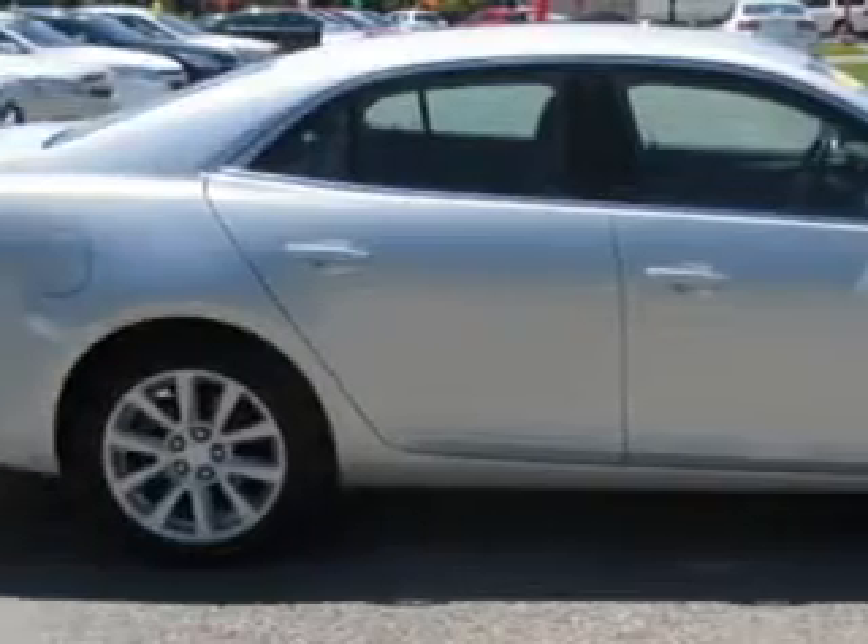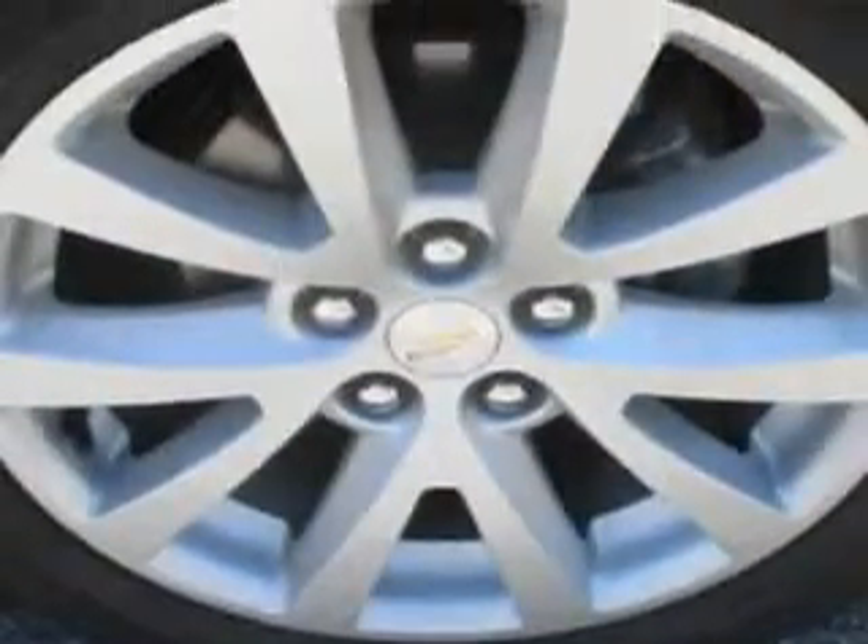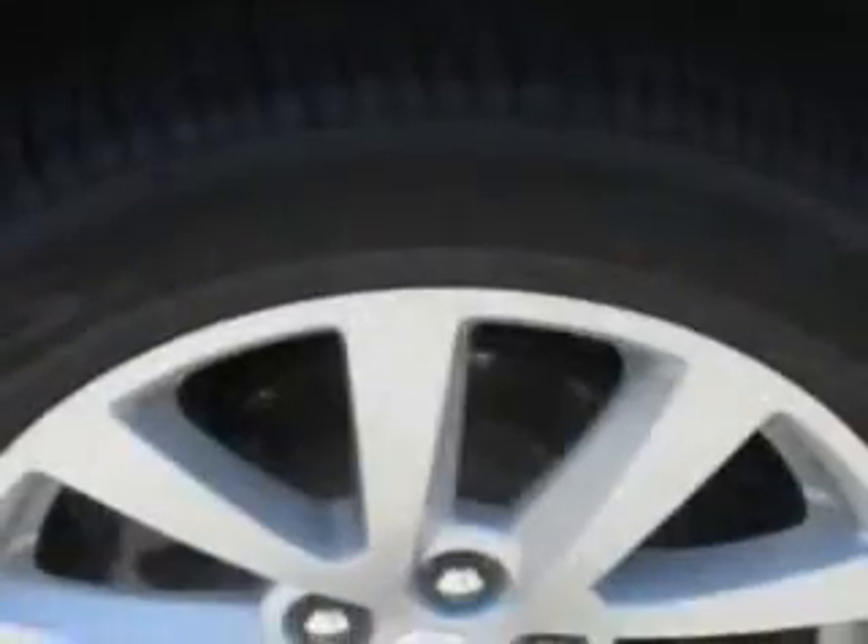Additional features include a power driver's seat, alloy styled wheels, leather and cloth upholstery, USB port, auxiliary audio, radio input, satellite radio, OnStar communication system, and much more.